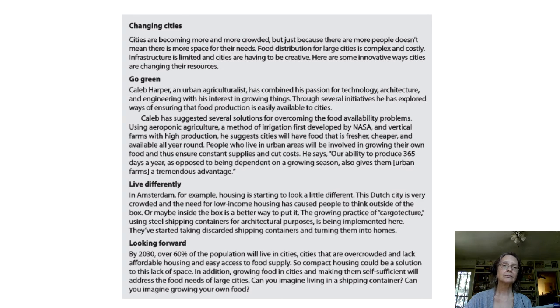Go Green. Caleb Harper, an urban agriculturalist, has combined his passion for technology, architecture, and engineering with his interest in growing things. Through several initiatives, he has explored ways of ensuring that food production is easily available to cities. Caleb has suggested several solutions for overcoming the food availability problems. Using aeroponic agriculture, a method of irrigation first developed by NASA, and vertical farms with high production, he suggests cities will have food that is fresher, cheaper, and available all year round. People who live in urban areas will be involved in growing their own food and thus ensure constant supplies and can cut costs.